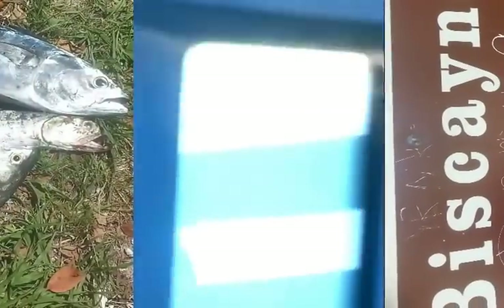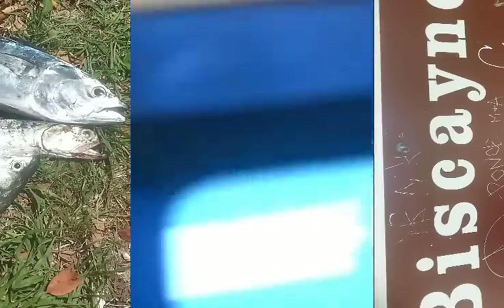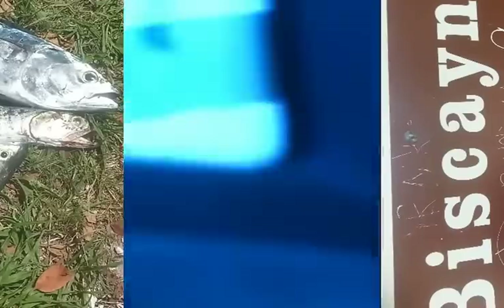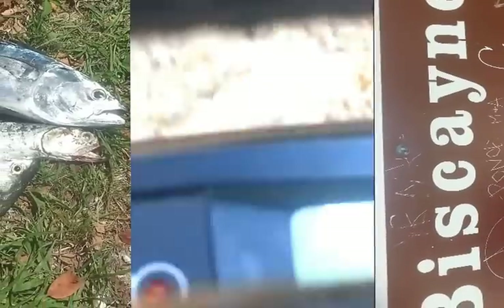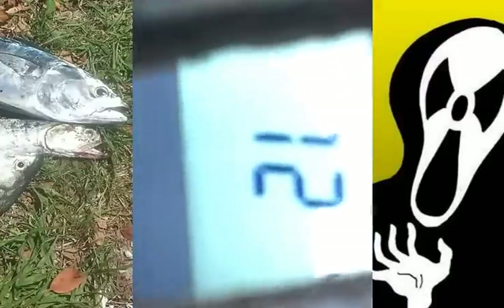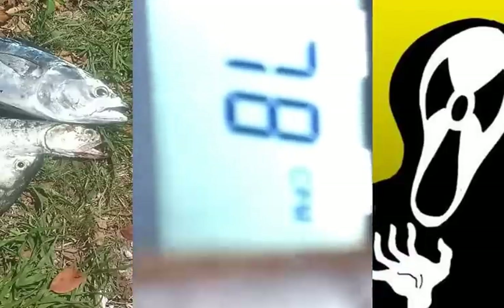I thought you might be interested to see the radiation detections I'm getting off of this place where a lot of fish gets grilled. Open air count is 28 CPM. I was able to find a grill that's hot — a hot fish grill — and the counts got up to about 65, then 72, then 80 CPM. That's the highest I've gotten on this whole expedition. That means the fish grilled here are hot. No doubt about it.